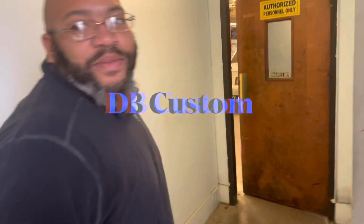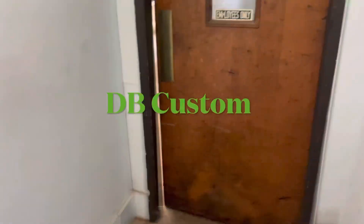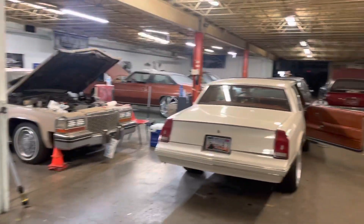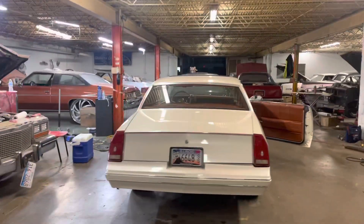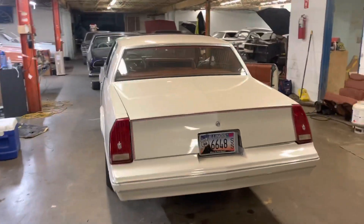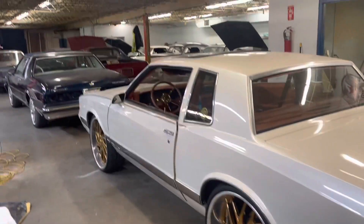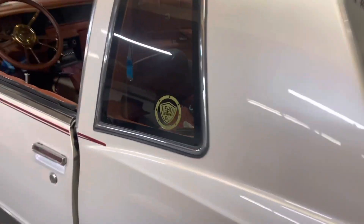Right here y'all, let's check them out man. This is the man right here to come to for them digital dashes, the grills, consoles, music — everything man. Y'all see him man, he ain't playing around here. Got the famous sticker on there, shout out to people.